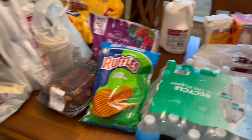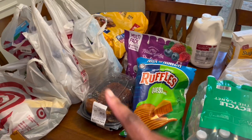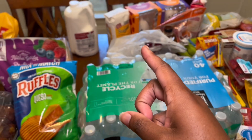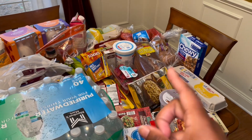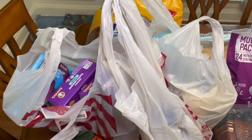Welcome to a Target, Sam's, Walmart, and Aldi haul! Let's get started, I don't want to keep you guys. So some things I got from Target...